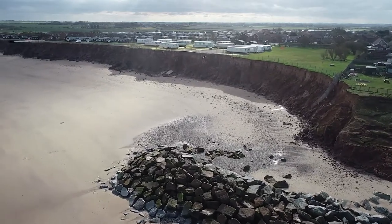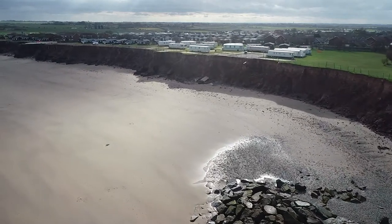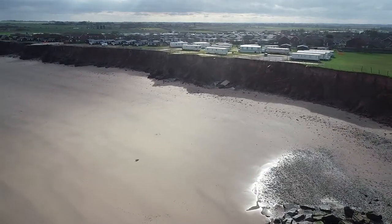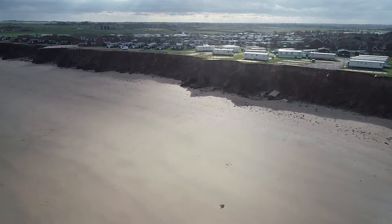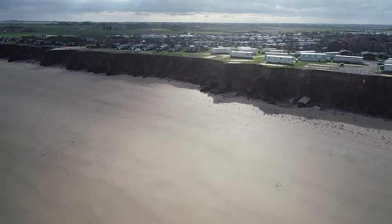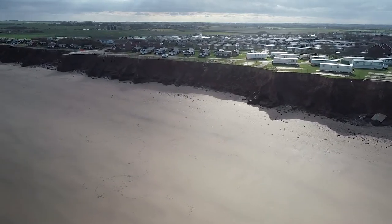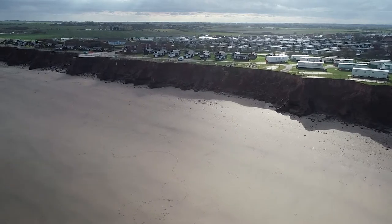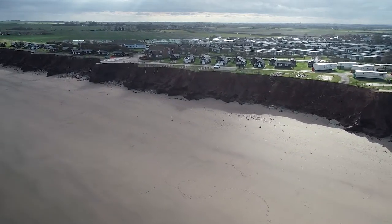Rapid erosion at the end of the existing defences was not only destroying the chalets and holiday park along the coast, it also meant the sea was within 15 metres of a road. Based on cost-benefit analysis, a decision was taken that it would be better to defend the coast rather than move the road and the utilities and risk losing more houses and chalets.